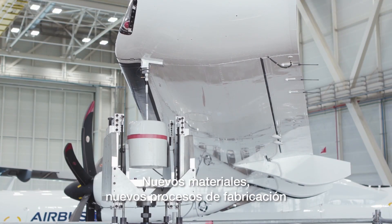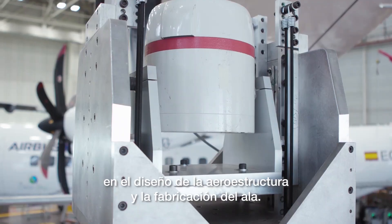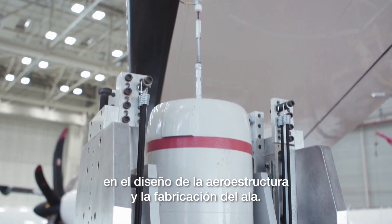New materials, new manufacturing processes and assembly methods have been used also in the aerostructure design and manufacturing of the wing.